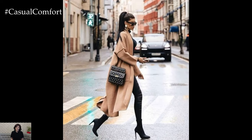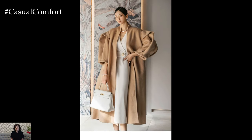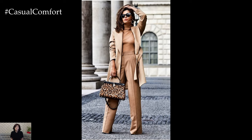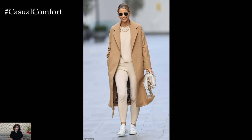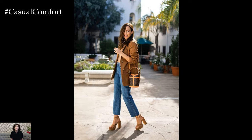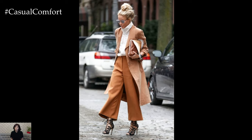Mixing and matching different camel pieces, such as a cashmere scarf or suede boots, adds dimension to the outfit while maintaining a cohesive color palette. Accessories play a crucial role in elevating a camel color outfit from simple to standout. Opt for gold or brass-toned jewelry to complement the warmth of the camel hue. A structured camel handbag or a leather belt can add a polished finishing touch, enhancing the overall sophistication of the ensemble.